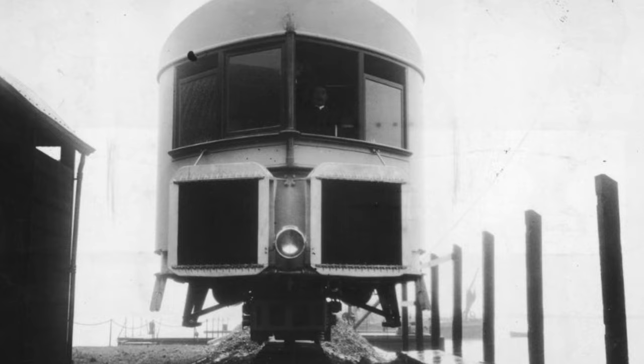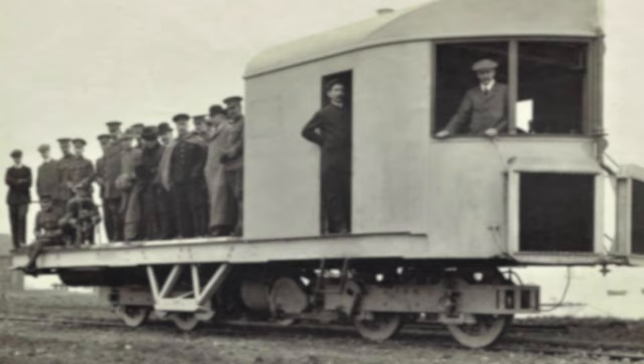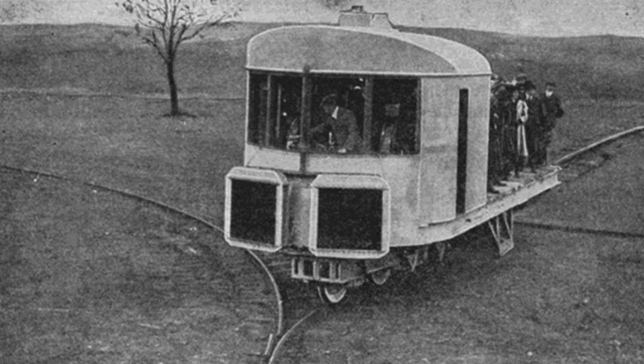The full-scale version was taking passengers on trips around the factory in 1909, where the vehicle was planned to be tested and revised. But a competing design from Germany produced by August Scherl was due to be unveiled at the start of 1910. To be first, Brennan unveiled his design to the public in November of 1909, before Scherl could do the same.